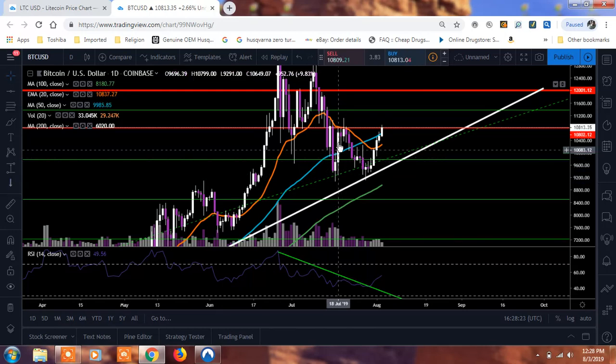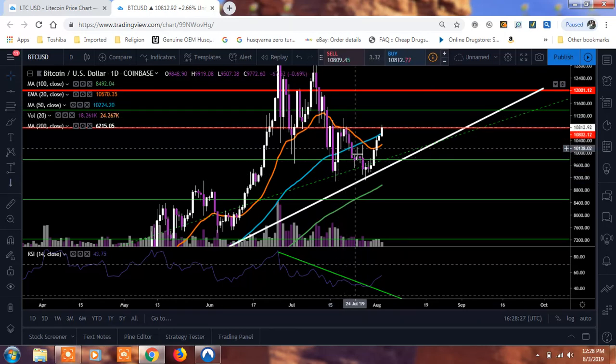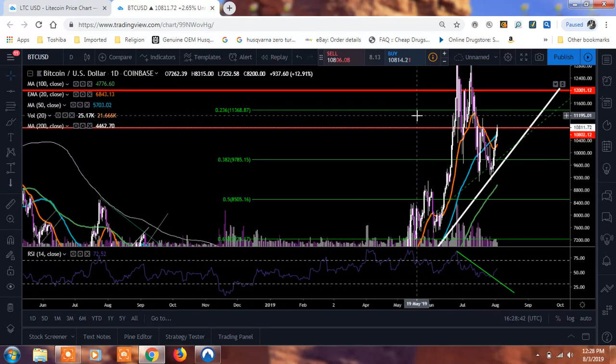What happened was we pushed up strong but wicked through that 20 EMA, then came back down. We pushed through with this doji and saw a lot of indecision, then made that nice run up. But now we're challenging that $10,813.